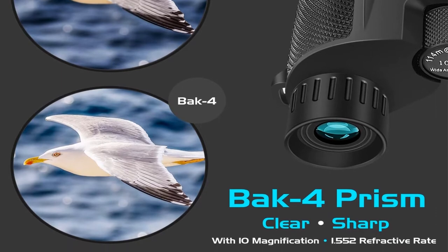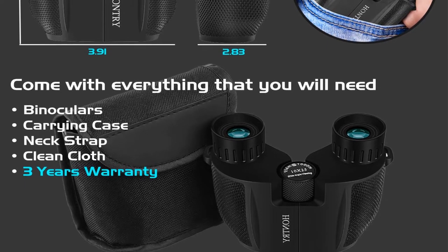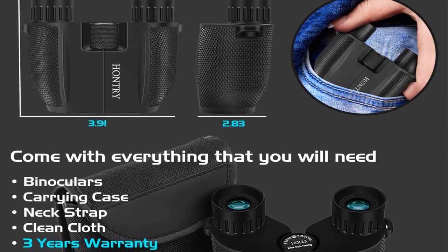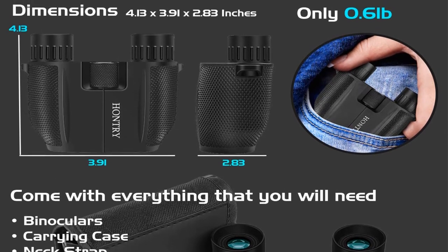The HanTri binoculars for kids are available in black only and are suitable for girls and boys alike. They make an excellent gift for a child's birthday or as a Christmas gift, and are ideal for various outdoor applications including birdwatching, hiking, sports events, concerts, traveling, and even hunting.